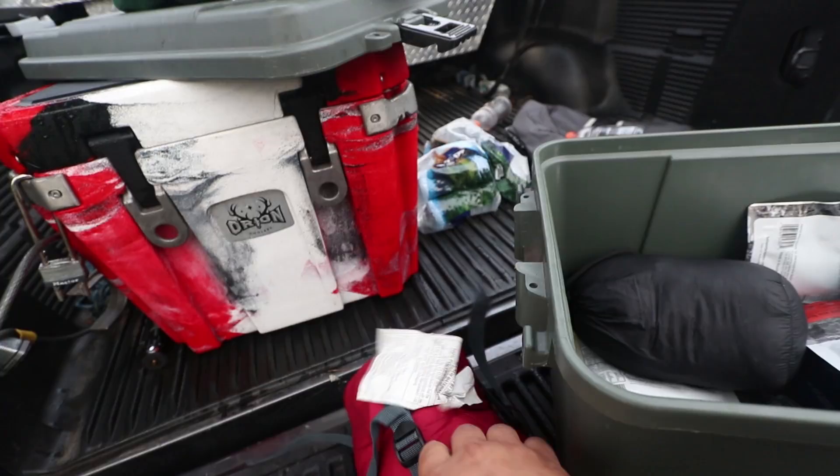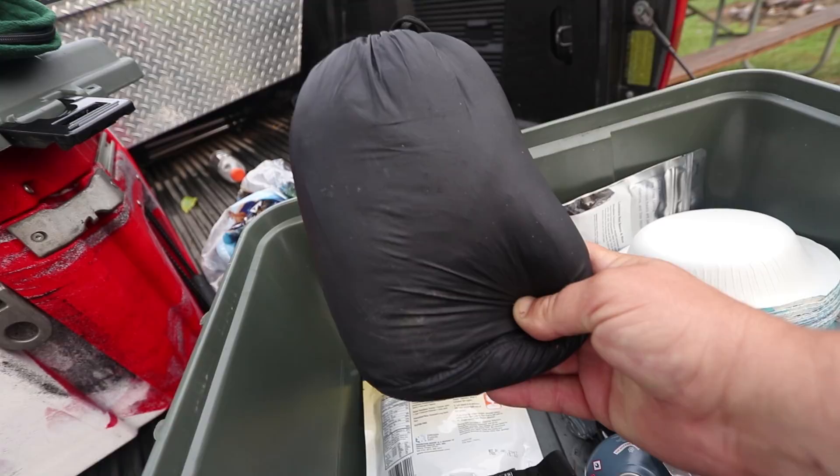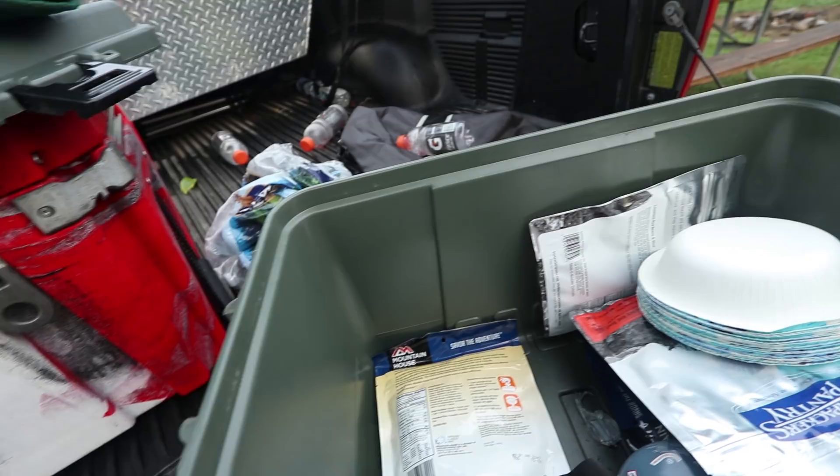This right here has saved my butt more than a dozen times — it is a down jacket, $40 at some store I can't remember the name of. But absolutely amazing. I am so happy I got that. It is lightweight, it packs small — totally don't go without it. It's one of the coolest things I've bought in a long time.